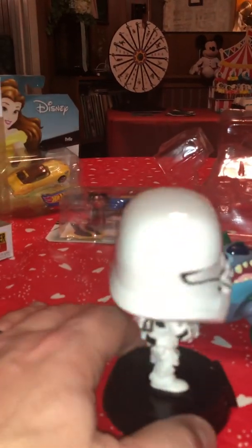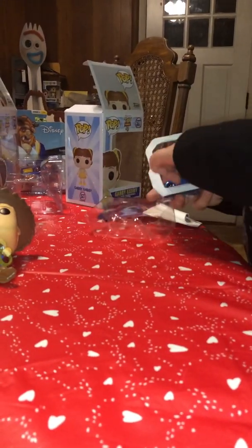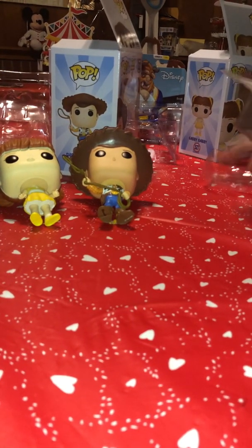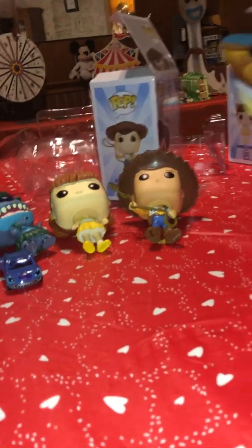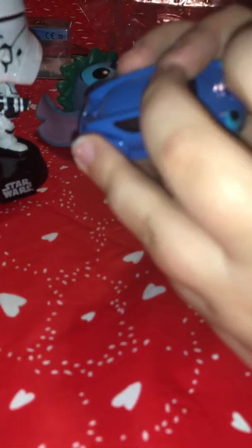Next we're going to move on to the Stitch car, right here. There's the Stitch car — these are made by Hot Wheels. I have more of these coming up. Here's Stitch: he has headlights on the back, a little symbol on the back, and a striped nose.